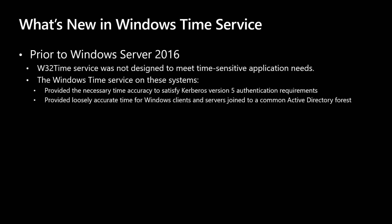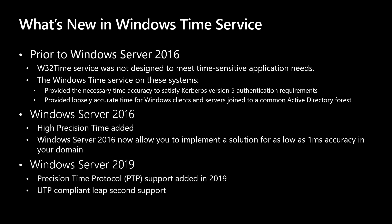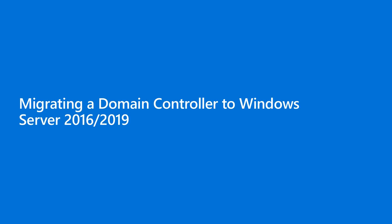I want to point out significant changes to the Windows Time Service. For folks in the financial industry, there were regulatory changes tightening requirements for TimeSync due to high-speed stock trading. Prior to Windows Server 2016, the primary goal of the Time Service was to provide necessary accuracy to satisfy Kerberos. With new regulations, Windows Server 2016 added high-precision time, providing the ability to implement TimeSync as low as one millisecond accuracy in your domain. In Windows Server 2019 we went further and added support for the Precision Time Protocol, or PTP, for sub-millisecond needs, and added UTC-compliant leap-second support.